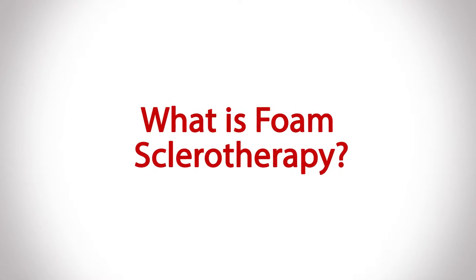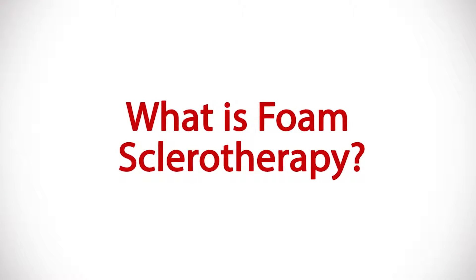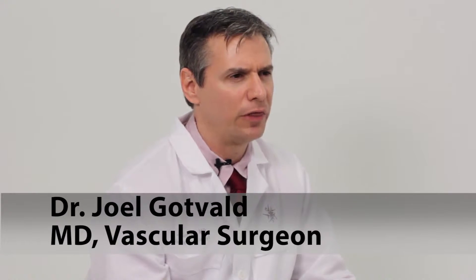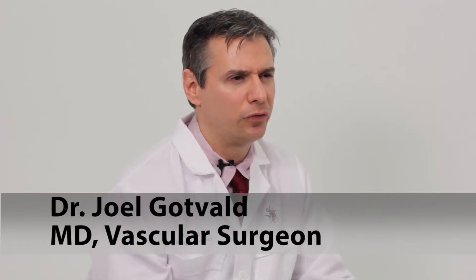Sclerotherapy is a very common therapy that we perform in our office on a daily basis for varicose veins and reticular veins. In terms of treatment of surface varicose veins and surface reticular veins, one of the most traditional and common therapies for these cosmetic treatments, as well as a common form of varicose vein medical treatment in the past, has been ultrasound-guided sclerotherapy.